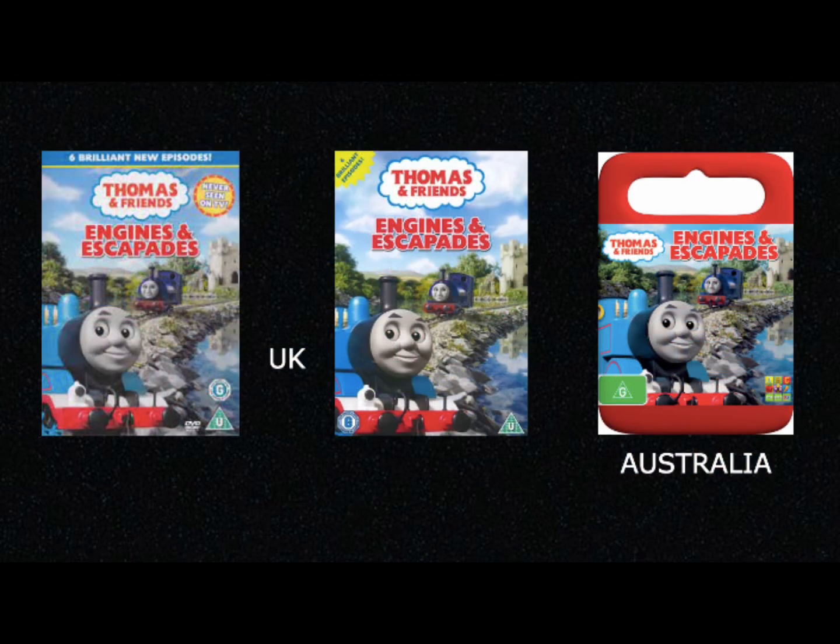We're going to start off with the UK release, like we always do. Engines and Escapades was originally released over in the UK back on October 22nd of 2007 by 2 Entertain and Hit Entertainment. And then on June 23rd of 2008, the DVD copy was re-released by Hit once again. As for the Australian copy, it was released back on January 7th of 2010.